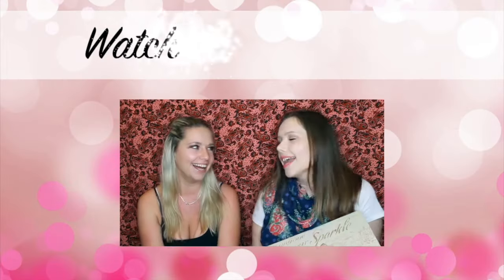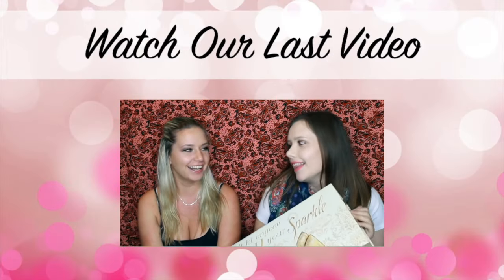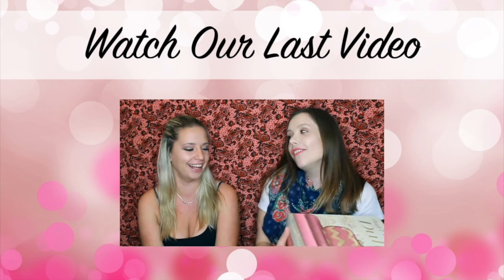That's it for my Ipsy bag! If you guys want to get your own Ipsy bag, I will link all the information down below. If you love Ipsy, make sure you give me a thumbs up and hit that subscribe button. Thanks for watching, bye!